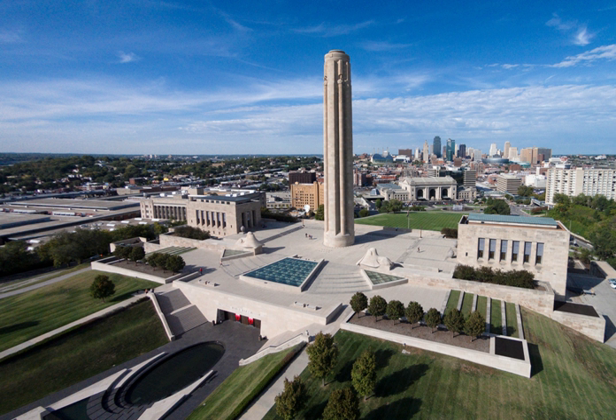Soon after World War I ended, a group of 40 prominent Kansas City residents formed the Liberty Memorial Association to create a memorial to those who had served in the war. They chose lumber baron and philanthropist Robert A. Long, who had personally given a large sum of money, as president. Others included James Madison Kemper, who was treasurer of the association.